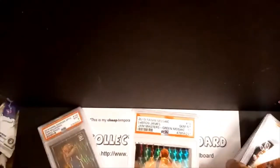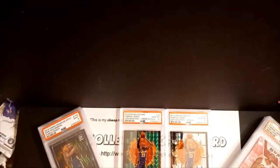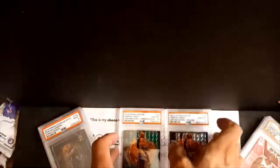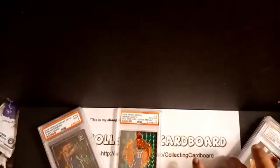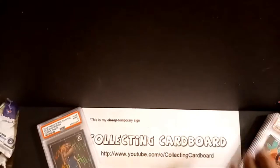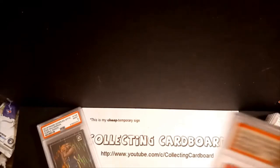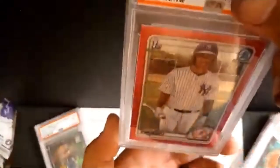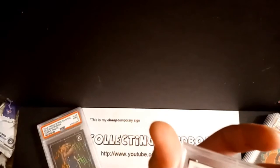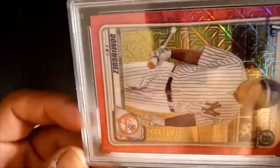These really look gorgeous together — the green and the silver, both gem Mint tens. Those are stand-worthy. I'll work on this camera angle in my studio over the weekend. Now we've got the second-biggest card in the order — the Dominguez pink mojo. I believe this was a 10 unless I got the serial numbers incorrect. It's numbered on the front — there it is: 169 of 199.